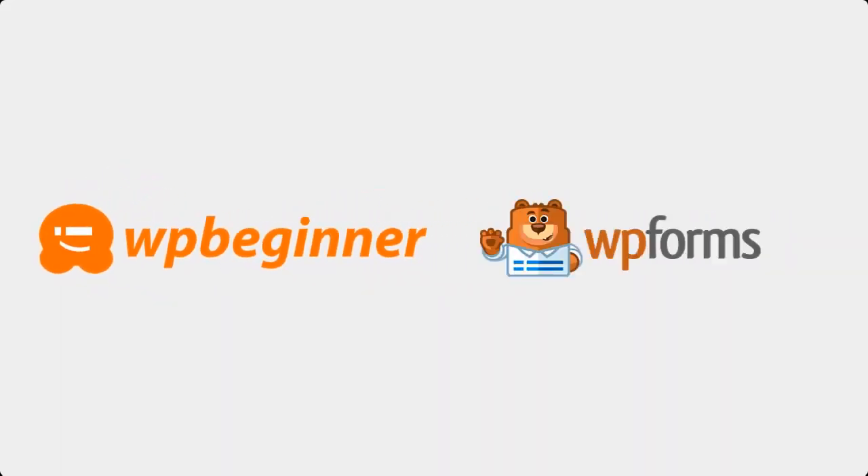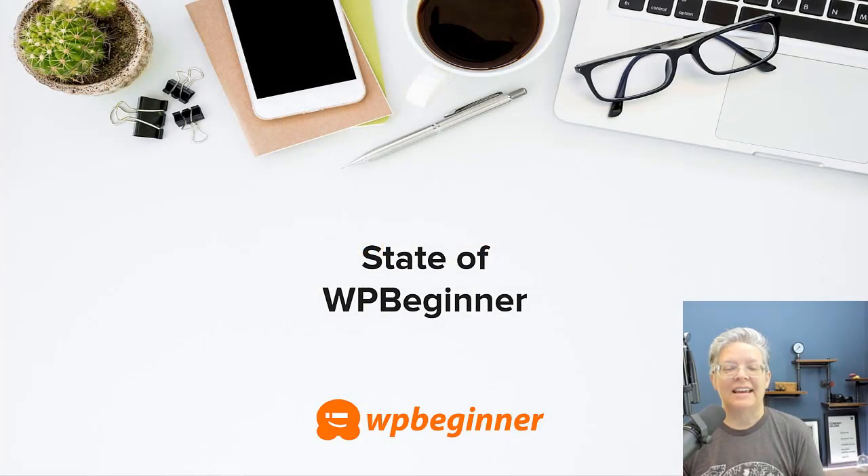This video is brought to you by WPForms. Every month we put out a State of WP Beginner that highlights some of the tutorials and videos from the previous month. There's no denying that a lot has changed since last month, so we're switching gears a little bit. We wanted to put together tutorials, tools, and resources to help you get your business online, get started with a side project, and go remote with your company. Let's dive in.